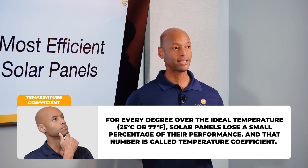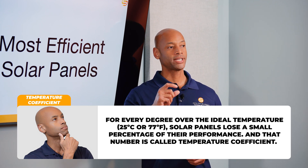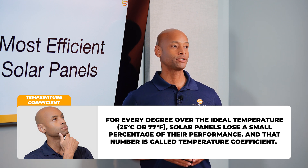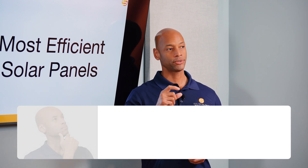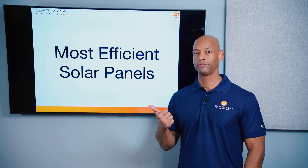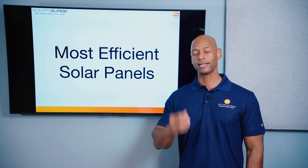The other factor we have to look at is temperature coefficient, which is particularly important for those in very hot climates like Phoenix, Las Vegas, and parts of California where you have extreme high temperatures on the rooftop. The temperature coefficient tells us how much percentage of performance is lost when operating at extreme temperatures — measured as a percentage per degree Celsius above the ideal temperature. So today we're looking at module efficiency, degradation rate, and temperature coefficient. With that, let's get into the lineup.